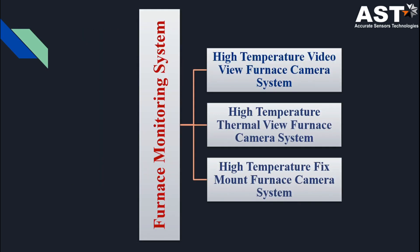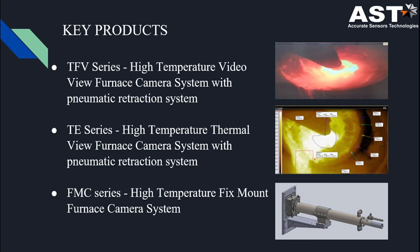In FMS we have three types of systems: first, high-temperature video view FMS; second, high-temperature thermal view FMS; and third, high-temperature fixed mount FMS. For video view we use our TFV series, for thermal view we use our TE series, and for fixed mount camera system we use our FMC series.